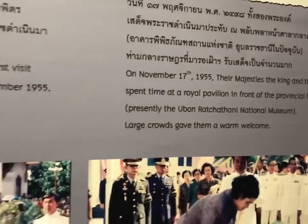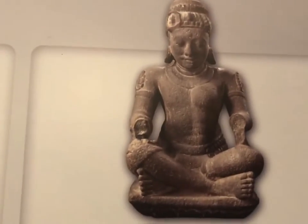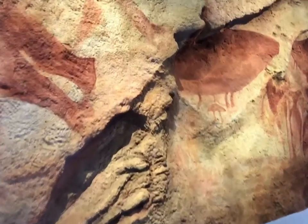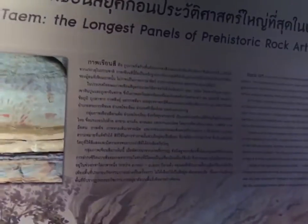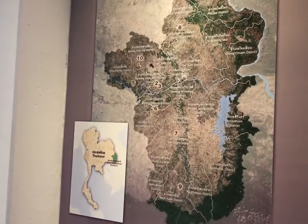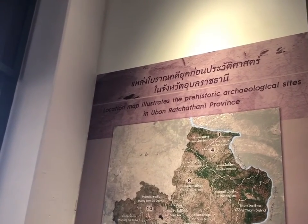Moving through. Building structures. A little bit about the different icons in here. So you do have your English translation, so if you're a Westerner coming here, you do get to look at some of the traditional Thai history, a bit of local art. Stories. Prehistoric age in Thailand. Sort of breakdown of different areas. This location map illustrates the prehistoric archaeological sites in the Ubon Ratchathani province.